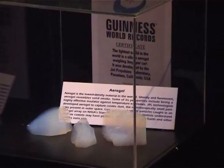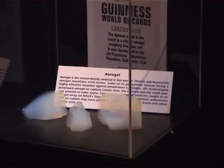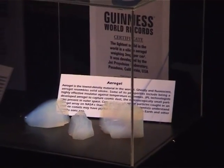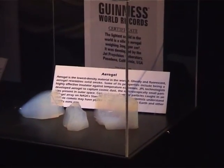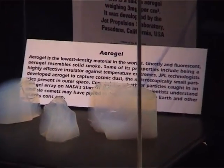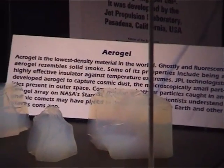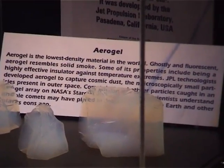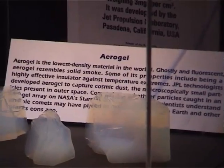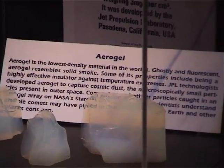It was so expensive to make they couldn't figure out what to use it for, and it sat on the shelf for many years until the 1980s when it was revived again. But this material is pretty interesting because it actually holds six world records. It's the least dense material in the entire world — at its highest form it can be as much as 99.8% air. It's nearly almost nothing.